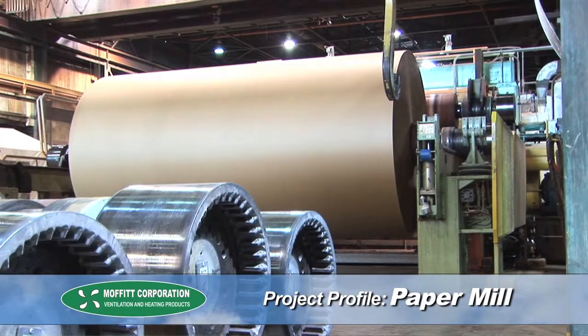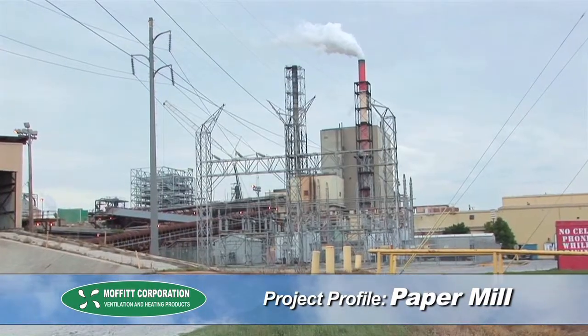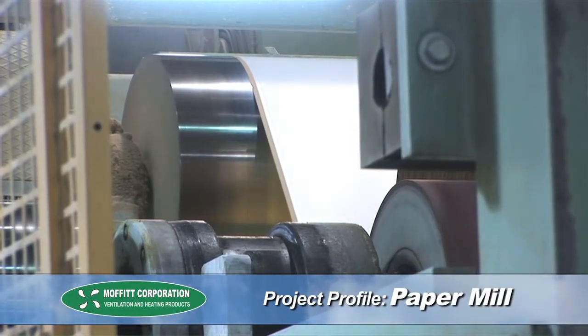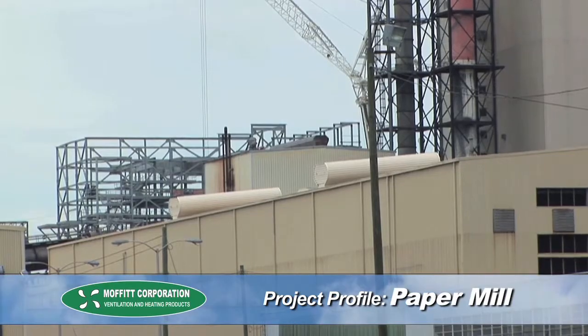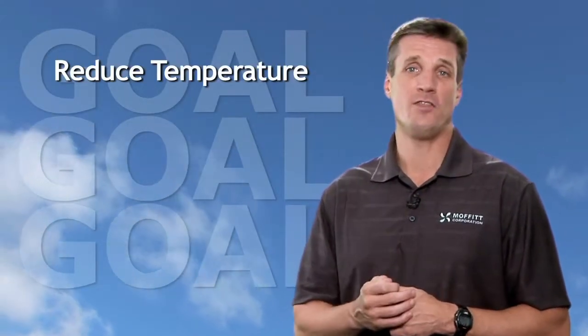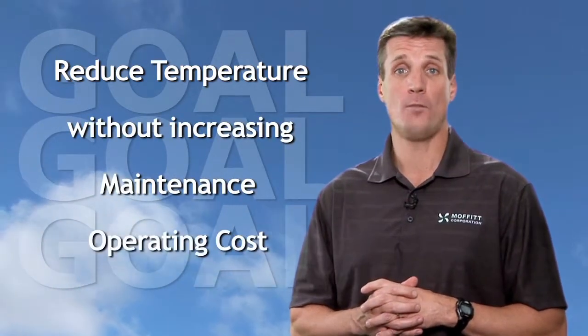The paper industry has ongoing ventilation problems. Temperatures can be extremely hot, corrosive materials used in the process often linger in the air, and the environment is usually thick with moisture. For these reasons, paper manufacturers are constantly looking for ways to better ventilate their facilities. This manufacturer's goal was to reduce temperatures at the mezzanine level without increasing their maintenance requirements or operating costs.